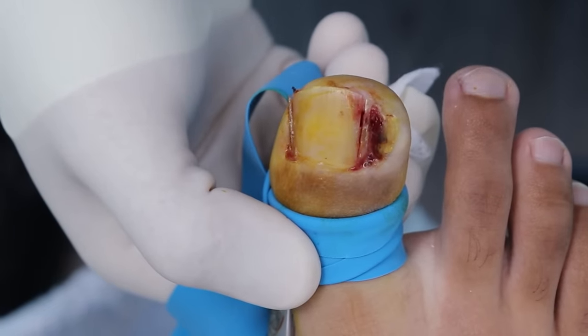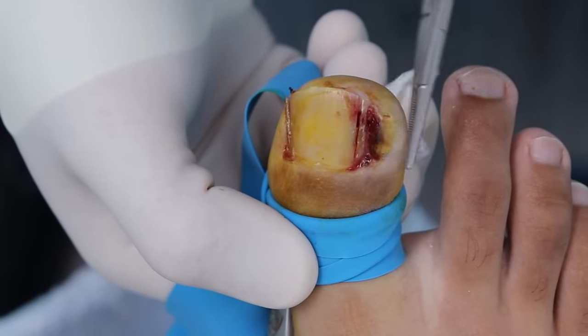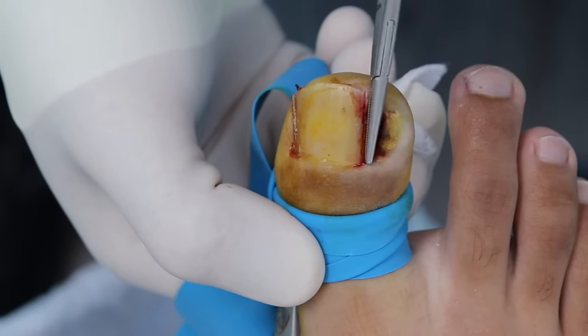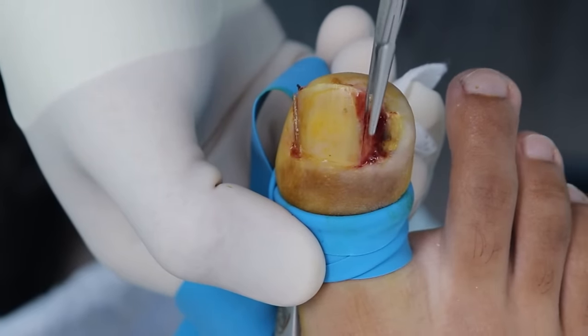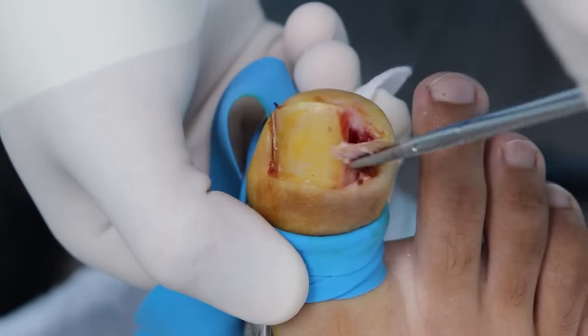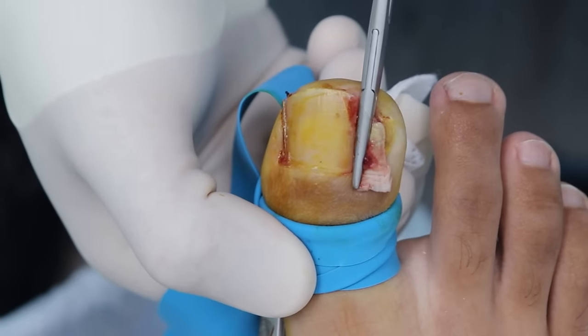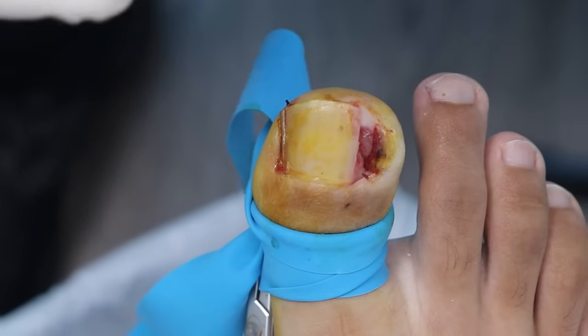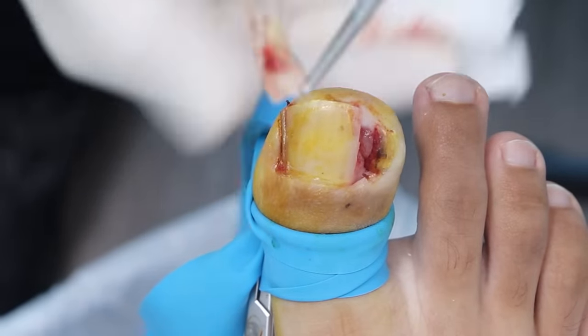This is the fun part that everyone loves. You can see the skin here and this is where I made the cut, and you only see a sliver of the nail — the width of my piece. We're going to do the twist and see what's hiding underneath. Wow. That's amazing. You can look now. This is the piece that was underneath.